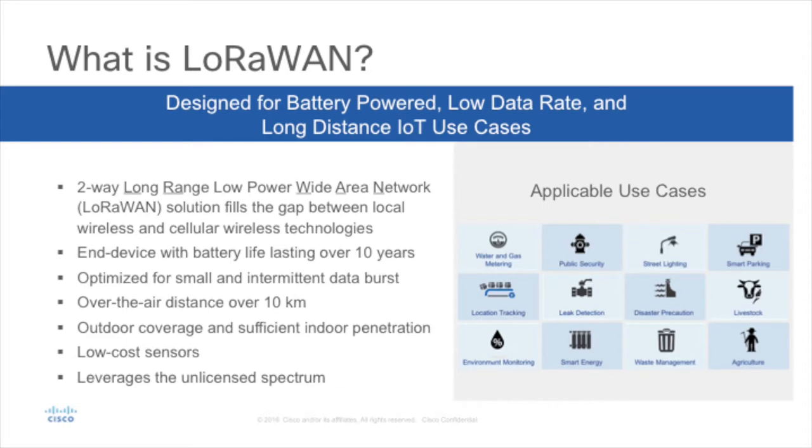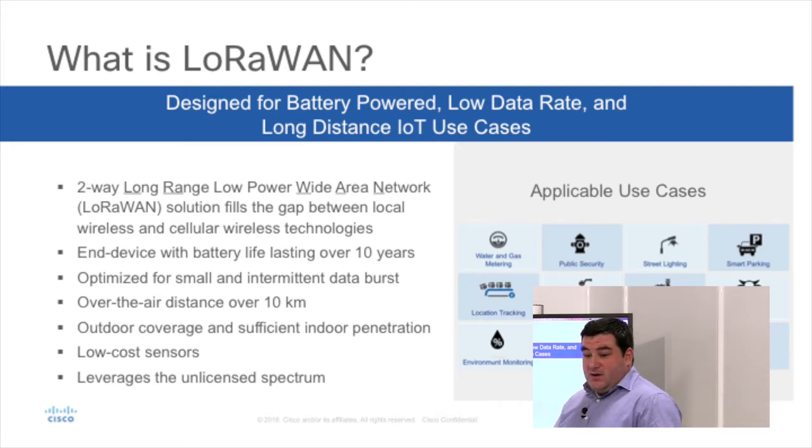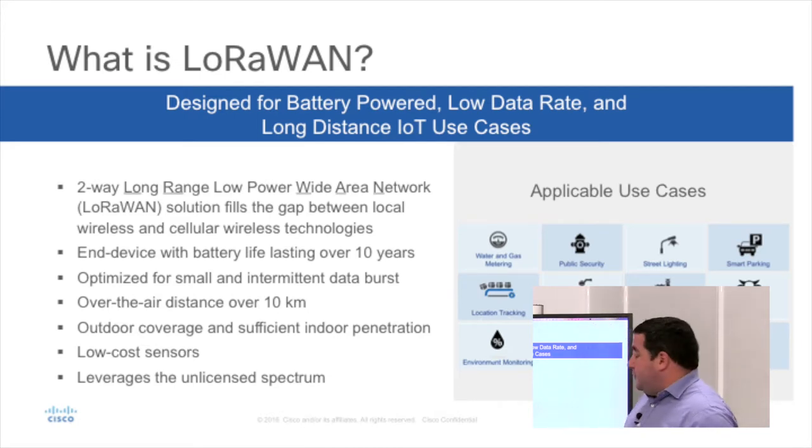When you have Wi-Fi today, you have a limited reach. When you get cellular, you can go much further, but cellular will consume the battery. When you look at LTE and so on, it's more power consuming than other technology. The advantage of LoRa is very low power, low bandwidth — we are talking about 0.3 kbps to 50 kbps, very small bandwidth, but very low power consumption.